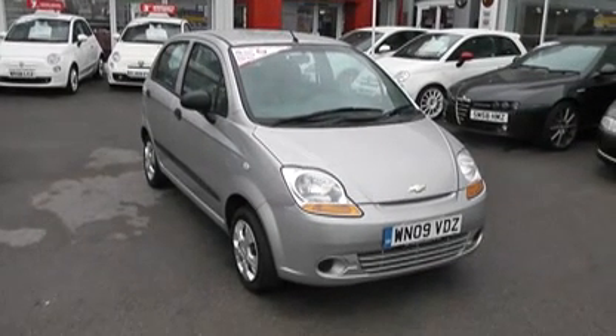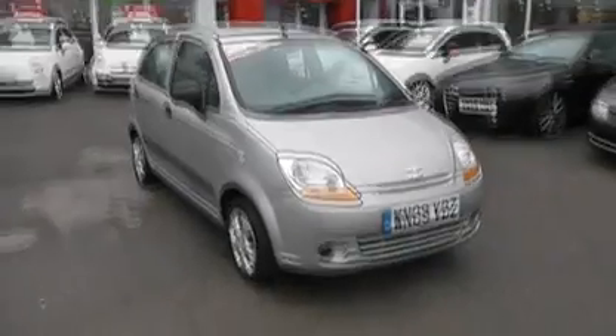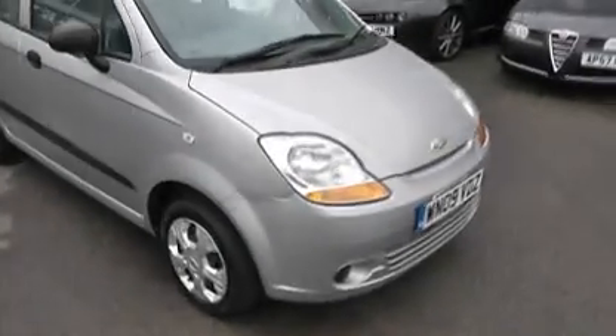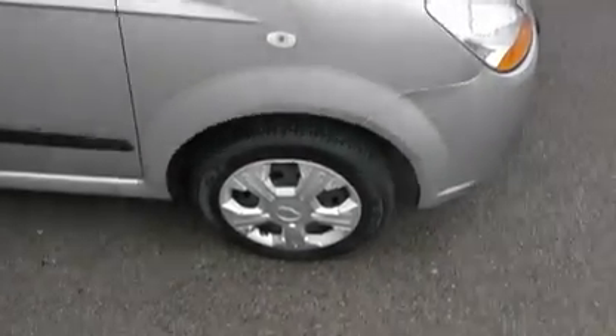Hi, welcome to Wessex Garages. I'm here to show you this 2009 Chevrolet Matiz S. The car has a metallic silver finish, steel wheels with trims, and five doors.